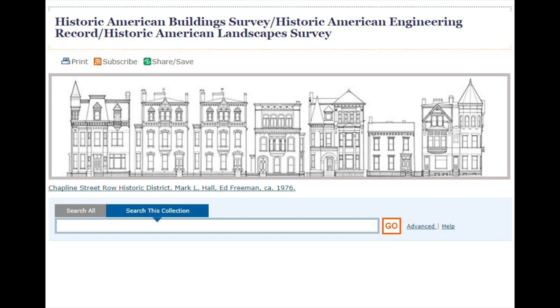The collection is available to the public at loc.gov, which is the website for the Library of Congress. The collection is available through the Prints and Photographs Division and is one of the most widely used collections in that division. The collection includes prints and photographs of resources of all types across the U.S. and its territories, including bridges, vernacular and high-style architecture, windmills, and the Pueblos of the American Southwest.